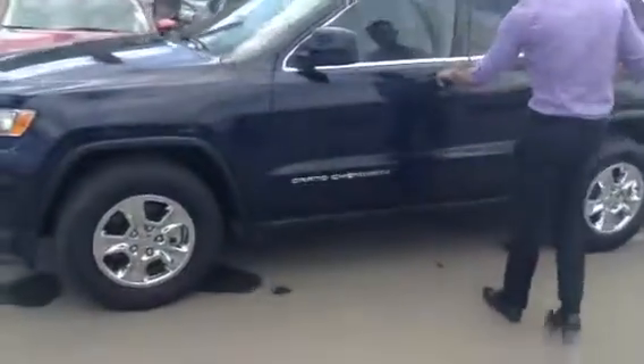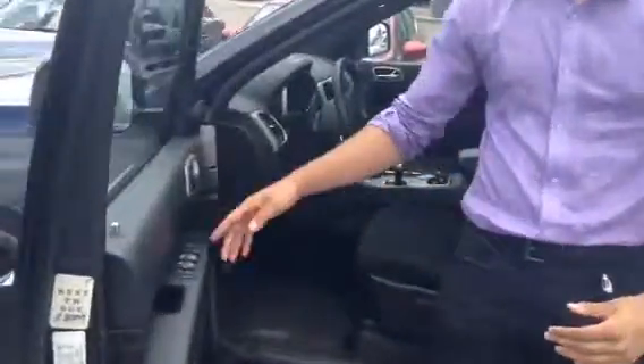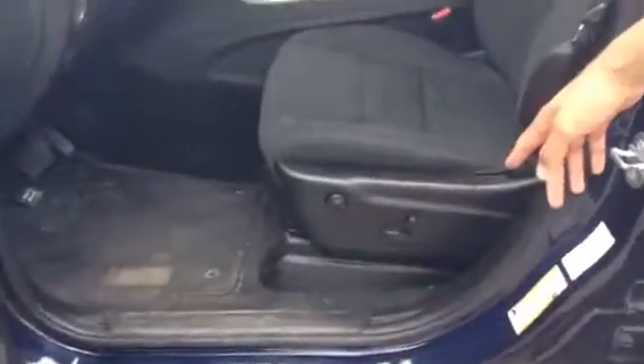As we pull up to the driver's side and open the door, you can see all your power window, power lock, as well as your power mirror settings, as well as your power seat settings right down there.